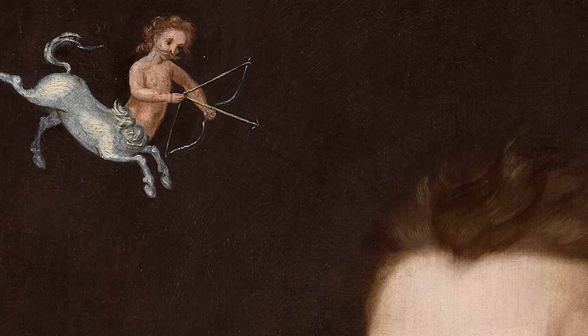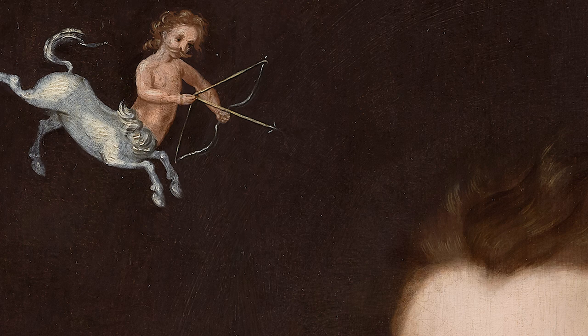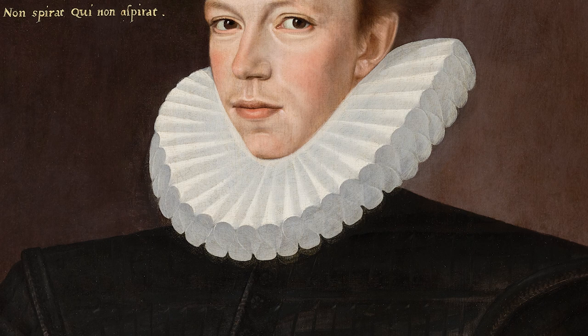The centaur in the upper left is perhaps a reflection of our subject's zodiac sign, a Sagittarius, and the Latin inscription beneath roughly translates to 'no one respires who does not aspire.' We are being told that a life with no aspiration is a life that has not been lived.